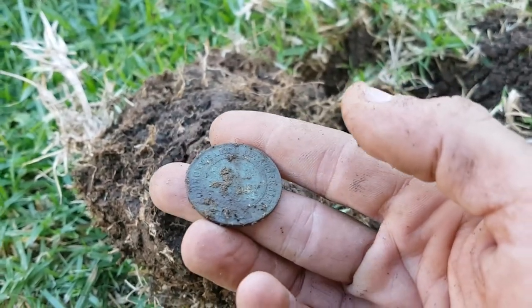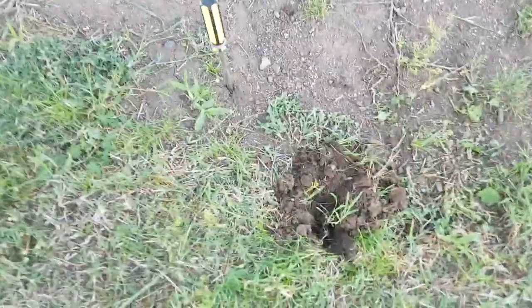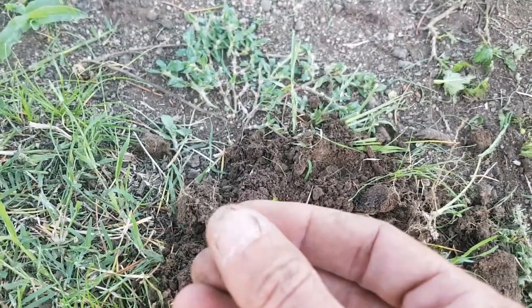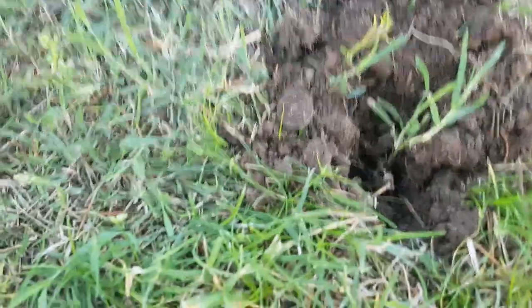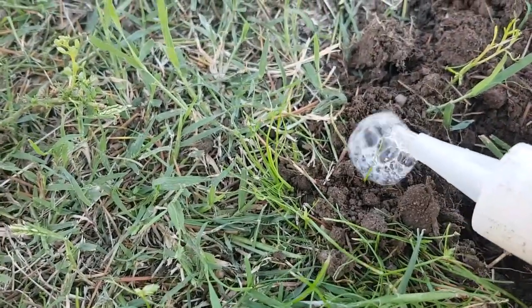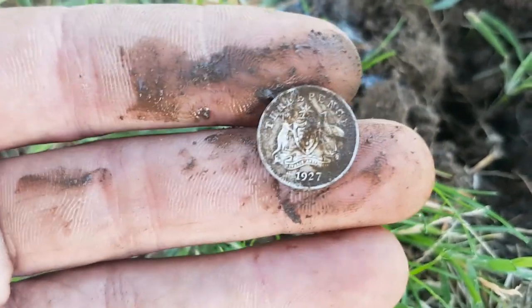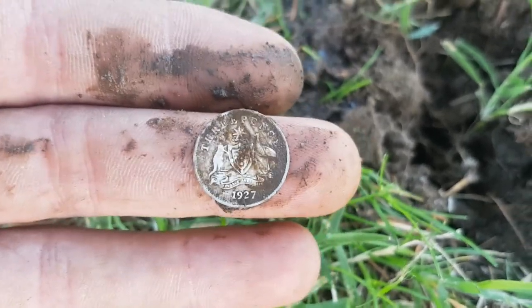Got a decent 70s signal that actually jumped up into the high 80s, and when I got down we're on the board of a silver. I'm pretty sure with those readings it's going to be 925. I don't have any spray on me, but I do have my snuffer bottle so hopefully we can squeeze some bubbles out on that — at least get an ID for you. Oh yes, there we go — 1927 threepence, 925! Awesome. Hopefully we can find this ring as well.